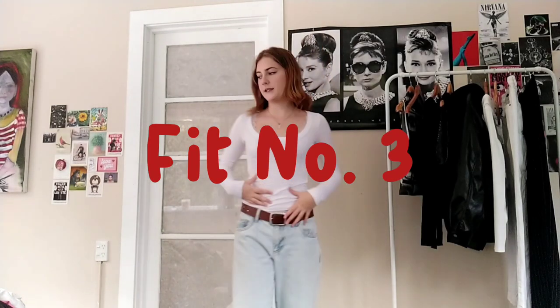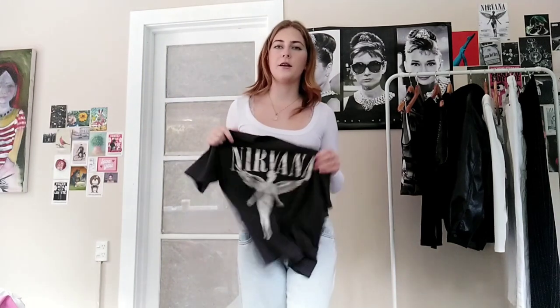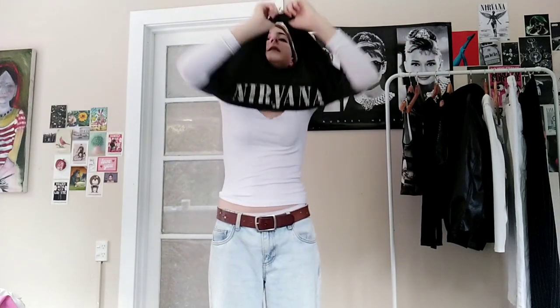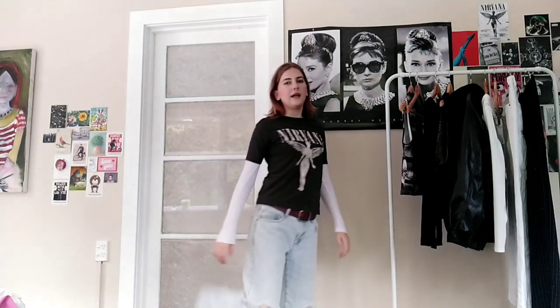Once again starting with the basic jeans. This time I have a band tee — nearly everyone has one. I saw this Pinterest outfit once and it was basically this exact fit, and I've based my life off it ever since. It's good for cooler days — autumn and spring — because those are the cool months. Super basic, super easy, and it's still cool and relevant.